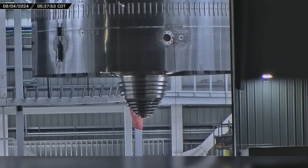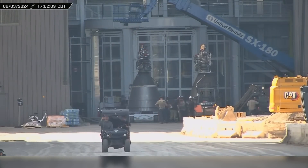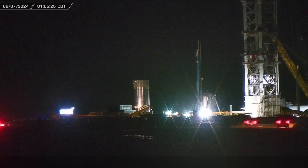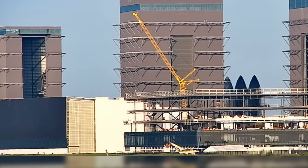While SpaceX is hard at work on their first Block II Starship, the Flight 5 Starship has an engine swapped and undergoes another round of testing. Test Article B14.1 returns to the launch site for another round of catch testing, and construction rolls on at the new launch tower and office building.